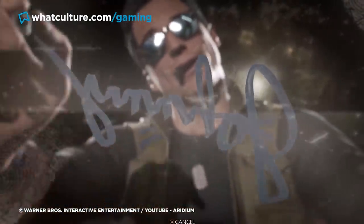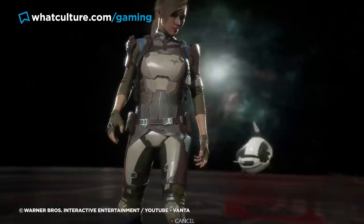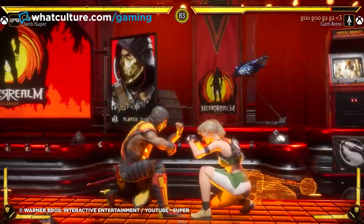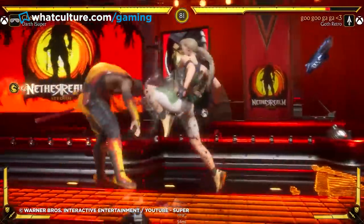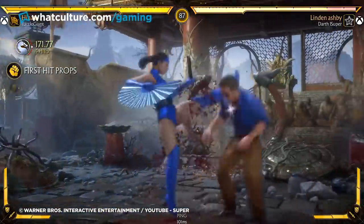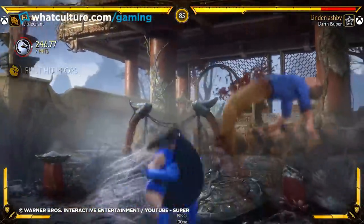Similarly, this suggests that the action figure isn't Johnny's at all, but rather it belongs or belonged to his daughter Cassie Cage, who's also a fighter in Mortal Kombat 11. It's weird to include such a charming detail in an otherwise no-holds-barred hardcore violent game, but that's attentive devs for you.